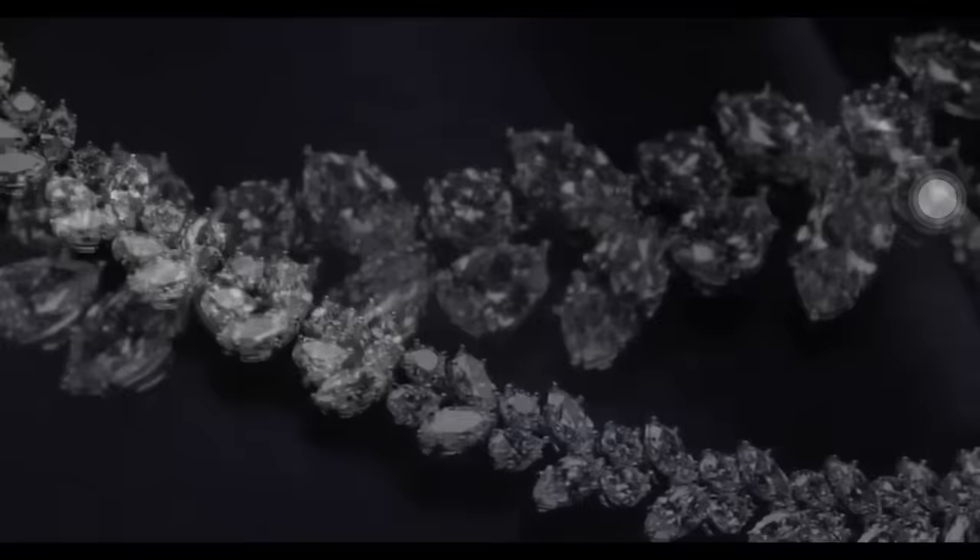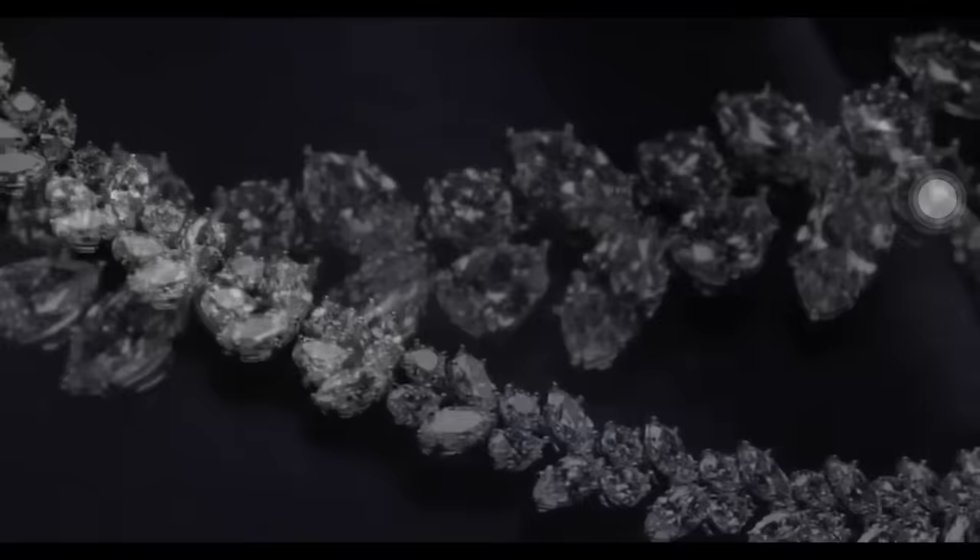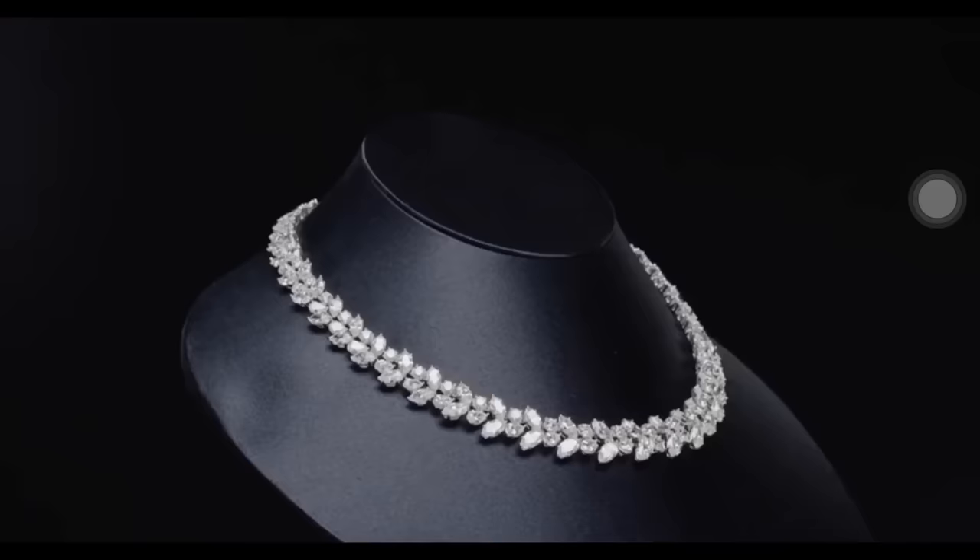The iconic diamond Winston cluster wreath necklace pays tribute to Mr. Winston's creative inspiration, with pear-shaped, 80 marquise-shaped and 39 round brilliant diamonds.